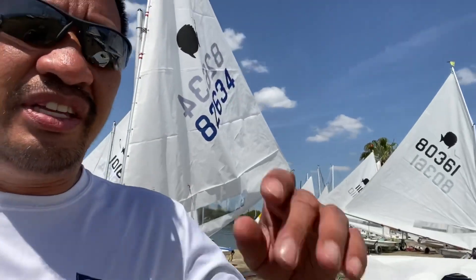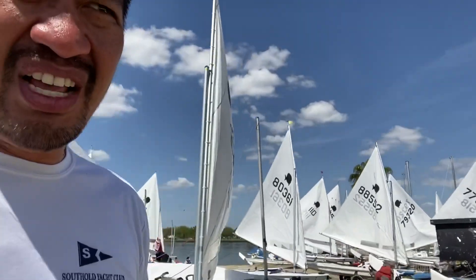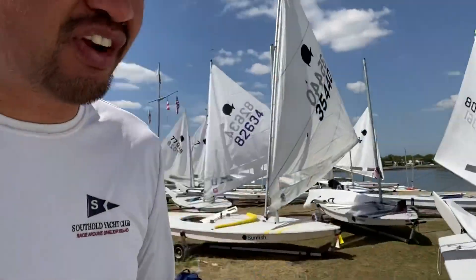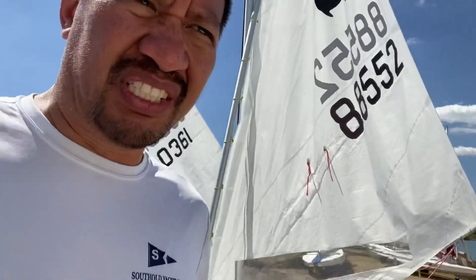What's good about this regatta is that you get to see some interesting setups on how people rig. A lot of people have these new digital compasses that are legal for racing for the first time, as long as they don't give you any GPS — they can only give you a compass heading. This is an older compass right here.